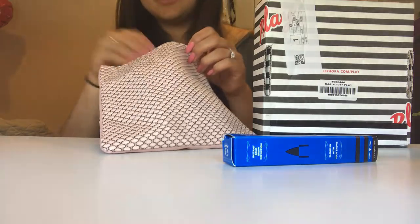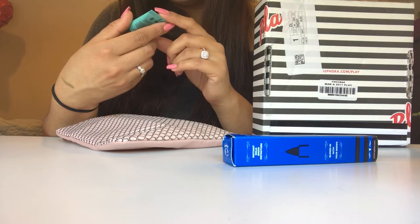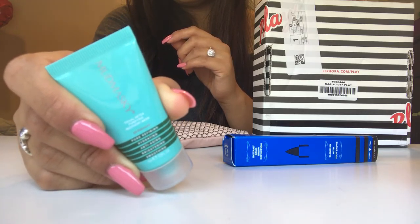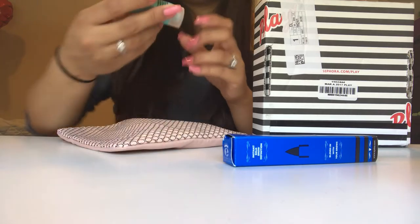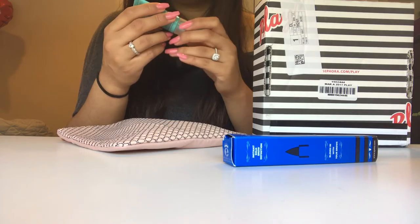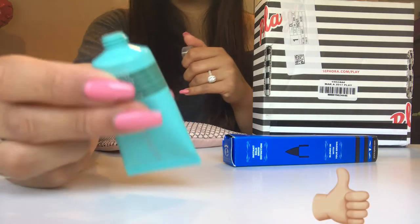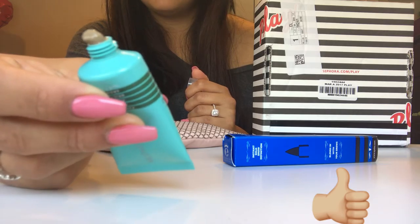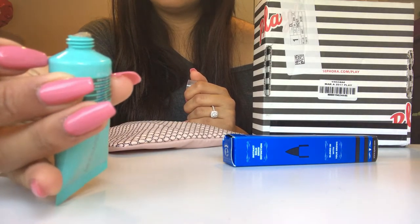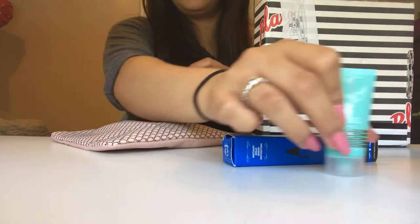I'm just gonna try to do this video as fast as I can so I'm able to do another video later on today. The second one is gonna be this mud mask. I have never tried a mud mask. But this is pore refining, hydrating, anti-aging, brightening, and smoothing. This actually smells kind of good. I thought it was gonna smell more like mud. And it is that color. It smells pretty good, I'm excited to try this.